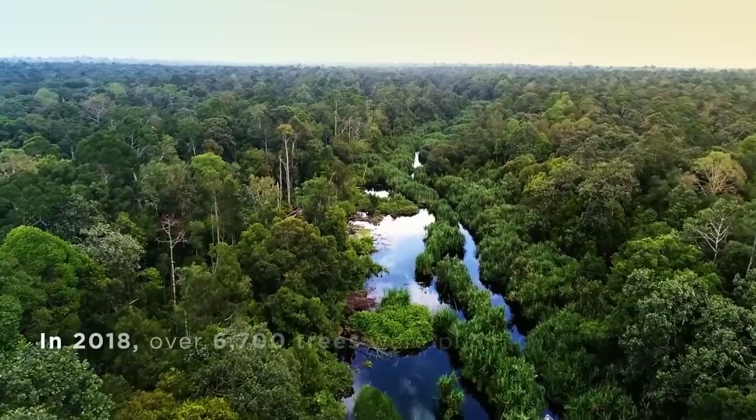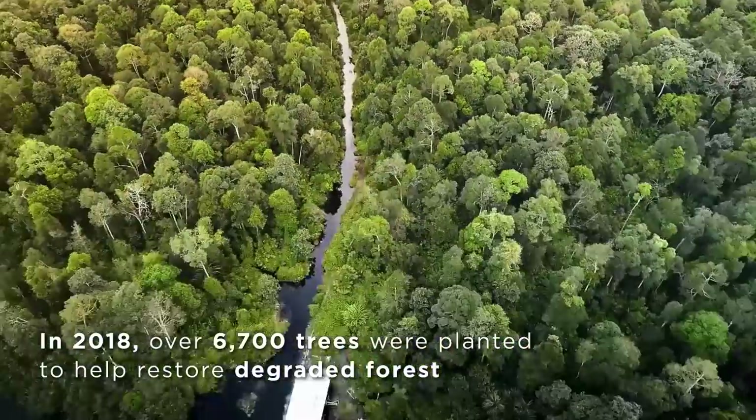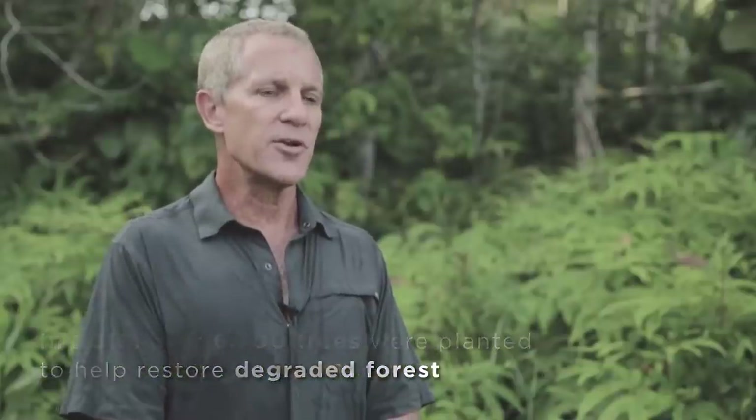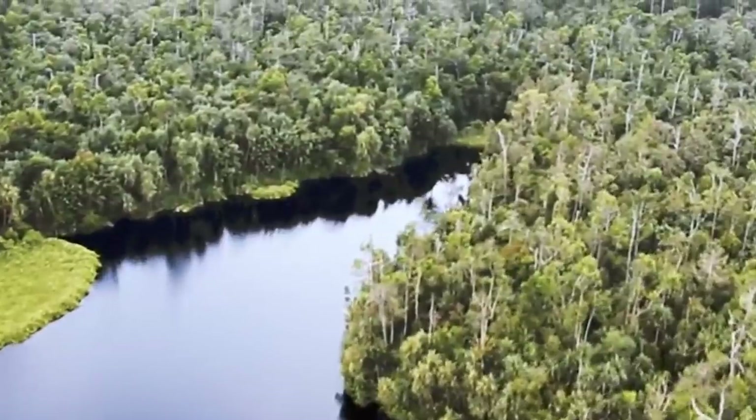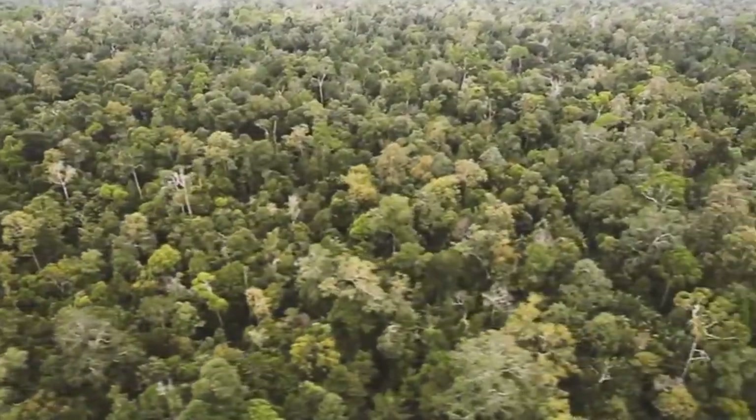RER operates eight mini nurseries located in remote locations close to where we're doing active regeneration. We finish the year with 35,000 trees representing over 70 different species of tree from the natural forest.